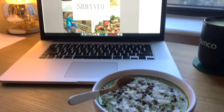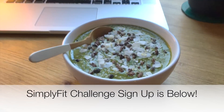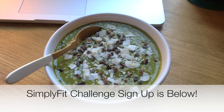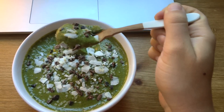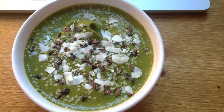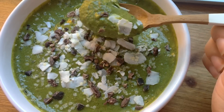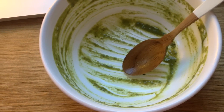I ate my breakfast at my desk — I was actually working on a brand new challenge that just launched called the Simply Fit 28 Day Challenge. If you're interested, I'll leave a link in the description below. This smoothie is actually one of the recipes from the plan, and it's definitely one of my favorites. It has an awesome peanut butter flavor, it's filled with greens, and it's just so delicious.